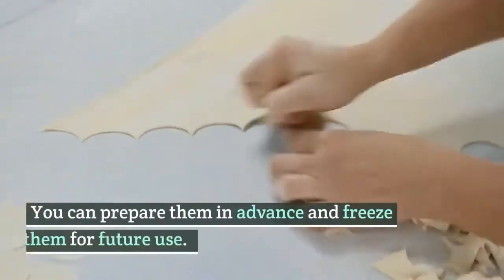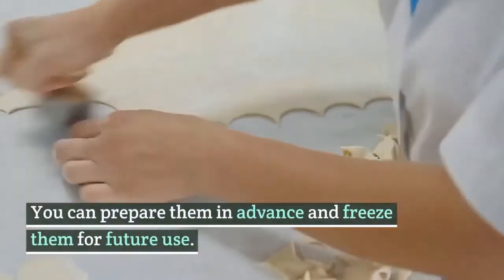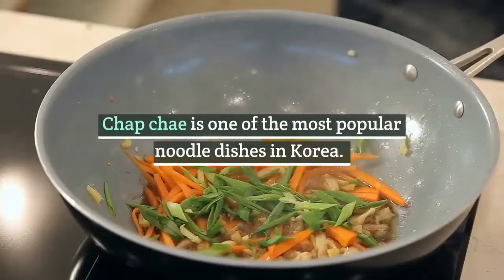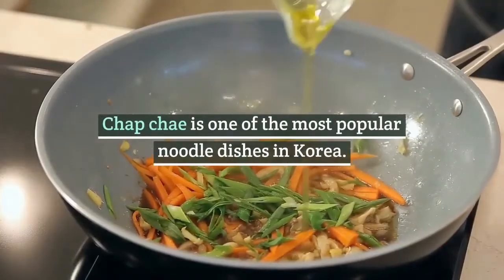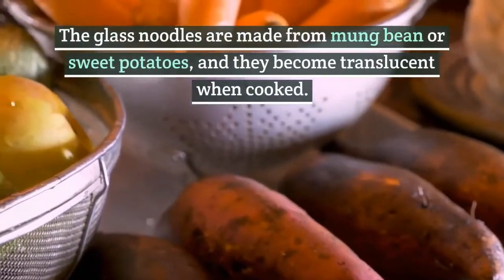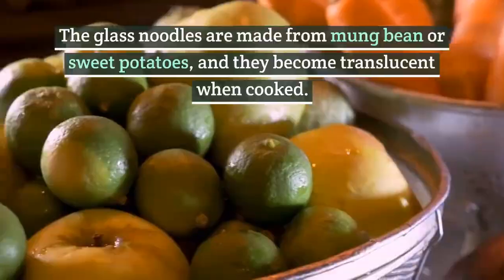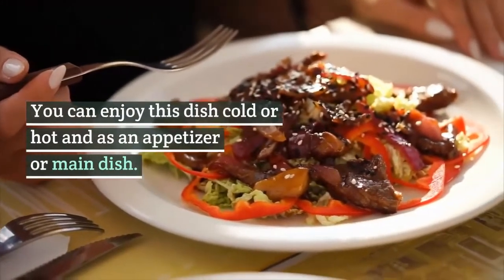4. Japchae, stir-fried Korean noodles. Japchae is one of the most popular noodle dishes in Korea. The glass noodles are made from mung bean or sweet potatoes, and they become translucent when cooked. You can enjoy this dish cold or hot and as an appetizer or main dish.